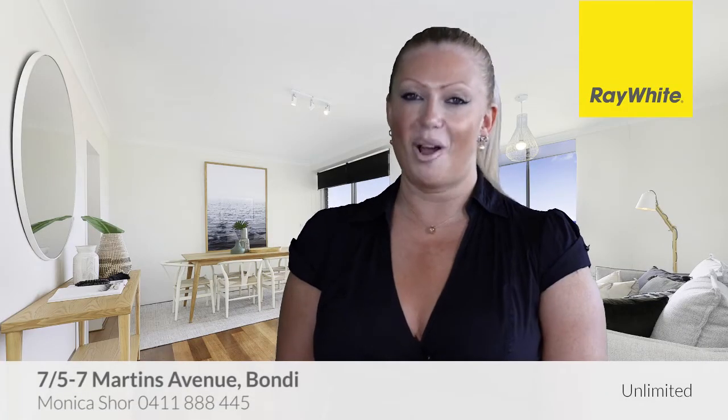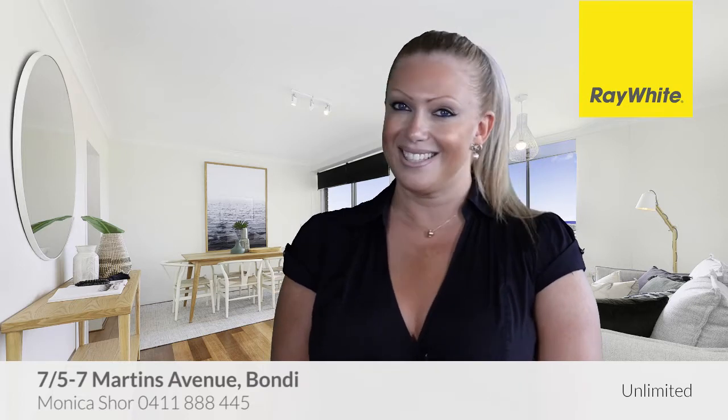I look forward to seeing you at one of my Open for Inspections and please feel free to call me anytime if I can be of any further assistance to you with any of your real estate needs. Thanks.